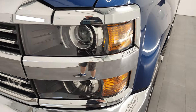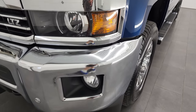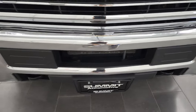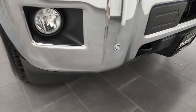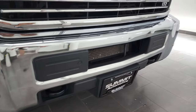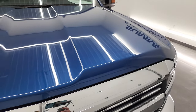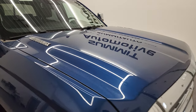Front fender's in excellent shape — I didn't see any dents or dings. It comes with the projector lamp style headlamps. The front bumper is in excellent shape, I didn't see any major dents or dings, and it does come with the front bumper parking sensors. It comes with the chrome-trimmed grille, and the hood is in fantastic condition.